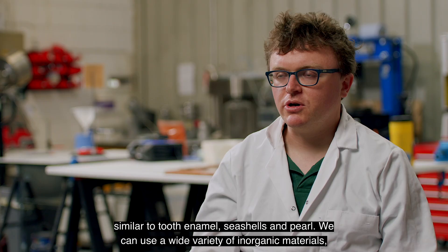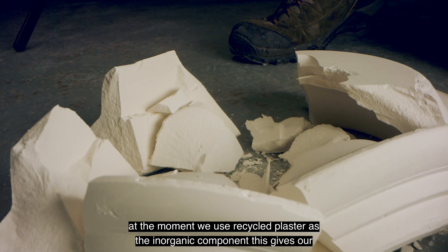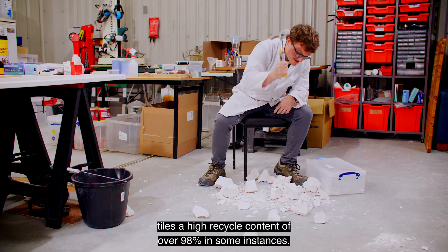We can use a wide variety of inorganic materials. At the moment we use recycled plaster as the inorganic component, which gives our tiles a high recycled content of over 98% in some instances.